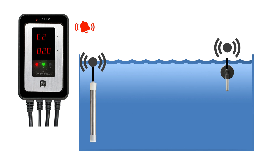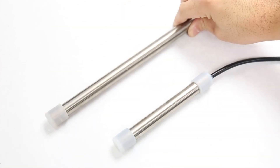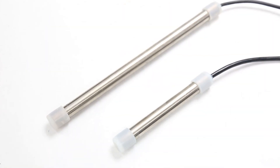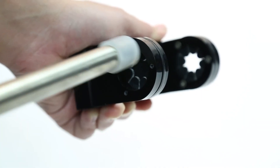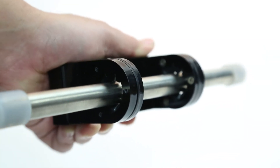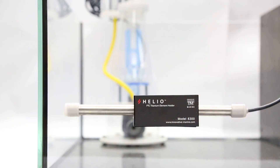When you're ready, upgrading Helio is simple. The Helio smart controller is equipped with dual heating lines for additional heating elements, providing safety and redundancy — a heating system that grows with you as you grow in the hobby.